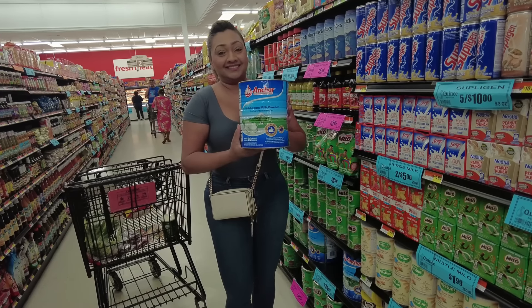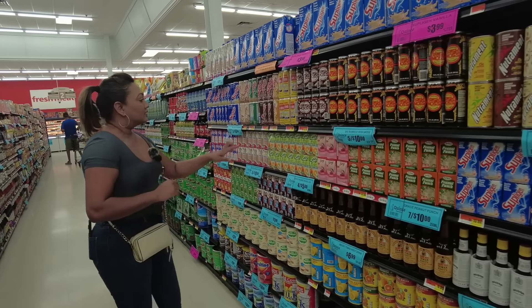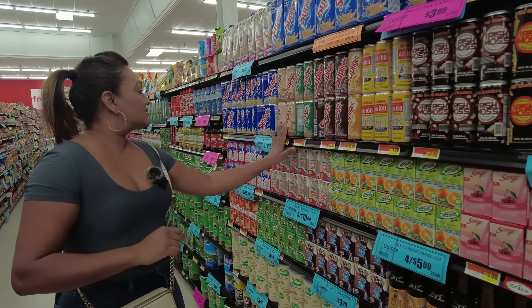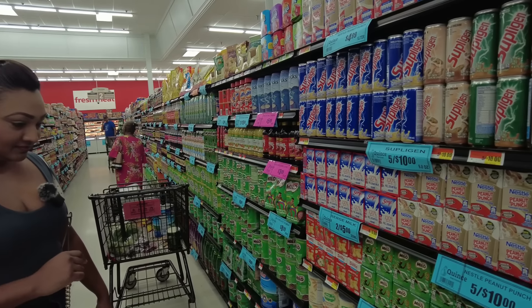Let's get our full cream milk powder to make barfi and all of our sweets. They also have Supplicant peanut punch in chocolate, sea moss, and cookies and cream flavors.